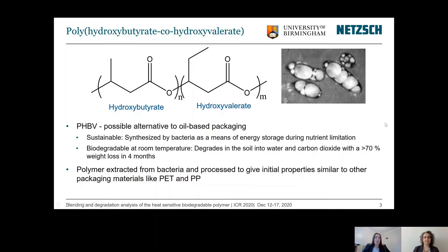One possible solution is polyhydroxybutyrate co-hydroxyvalerate. It is synthesised by bacteria as a means of energy storage during nutrient limitation. The bacteria is fed on sugar sources and stores the polymer as up to 90% of its cell weight, as can be seen in the picture at the top right-hand corner. It can also be fed on waste sources. It is biodegradable at room temperature and has been shown to degrade in soil into water and carbon dioxide with a 70% weight loss in under four months. It is extracted from the bacteria and processed, giving initial properties similar to other packaging materials like PET and polypropylene.